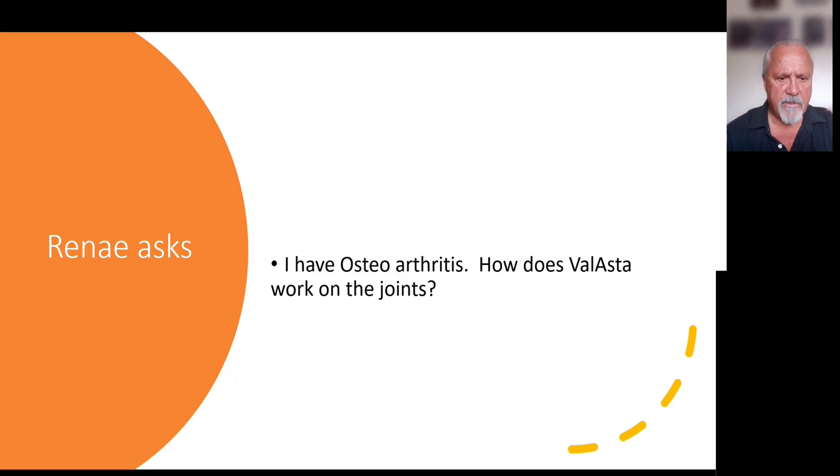Renee asks: I have osteoarthritis. How does Velasta work on the joints? Velasta will work on most arthritis — rheumatoid, osteo, and psoriatic arthritis — because all three are caused by the same free radical. It's just a matter of where they present themselves. It has more to do with location than the actual cause of the arthritis itself. It's the hydroxyl free radical that's causing the inflammation in that location.